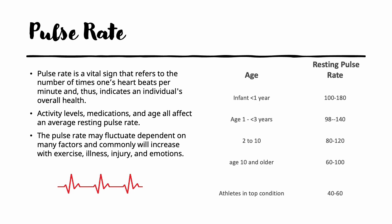The second vital sign we will discuss is the pulse rate or heart rate. It refers to the number of times the heart beats per minute and can give a good overall indication of the individual's health. Many things affect the pulse rate, including activity levels, medications taken, and age. The pulse can fluctuate with exercise, illness, injury, and even emotions. Infants can have a resting pulse rate as high as 180, whereas anyone 10 and older has an average normal rate of 60 to 100. Athletes in good cardiovascular condition can have a resting heart rate as low as 40 to 60.